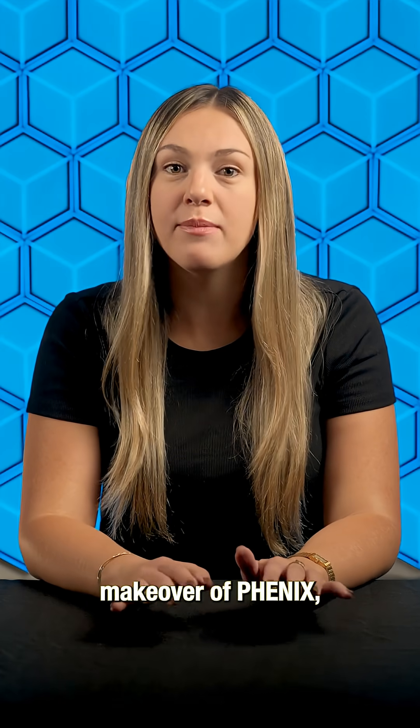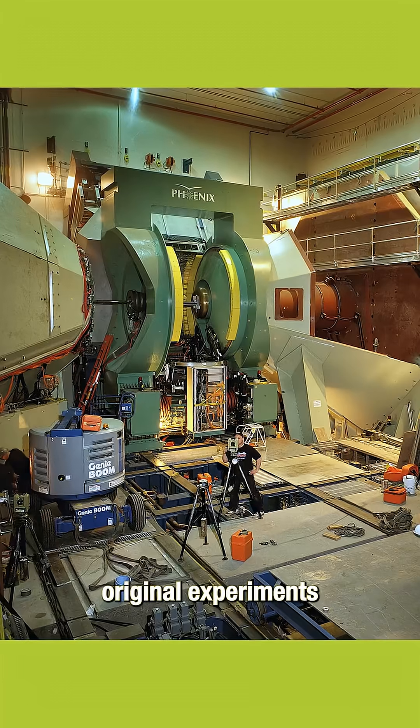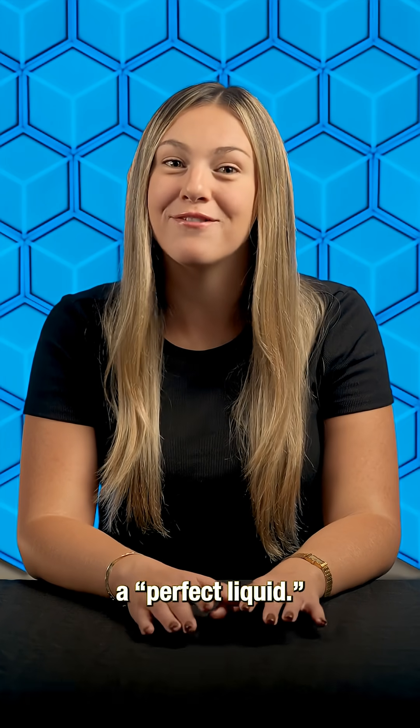sPHENIX is a radical makeover of PHENIX, one of RHIC's original experiments that more than two decades ago revealed the quark-gluon plasma to be a perfect liquid.